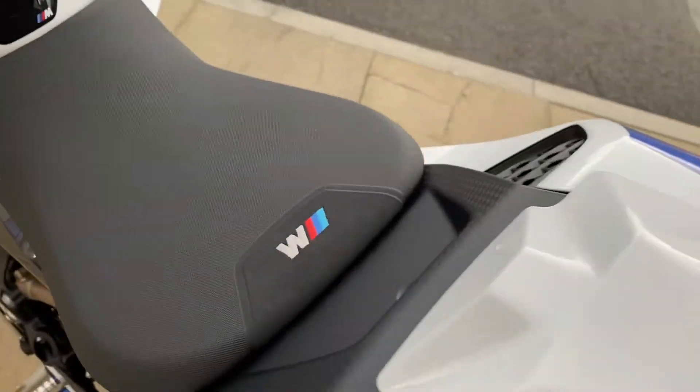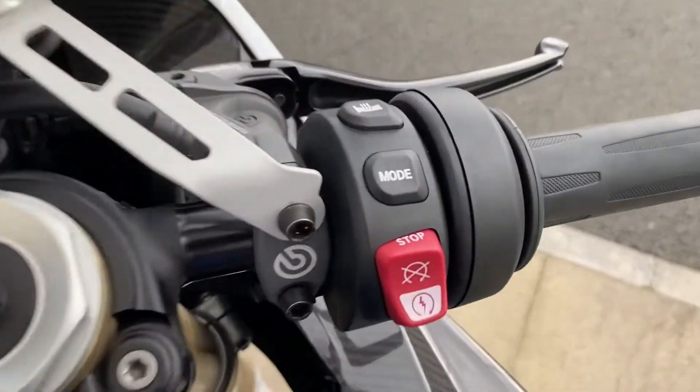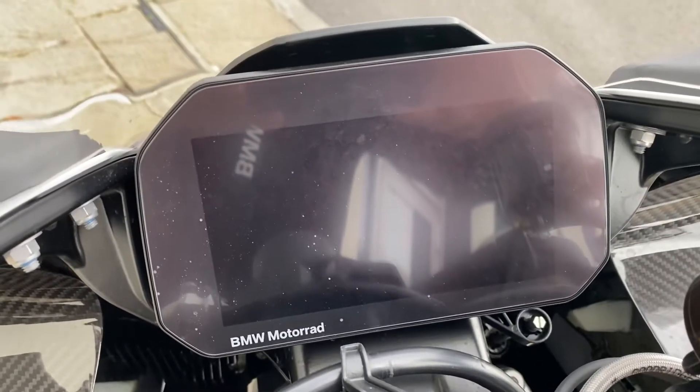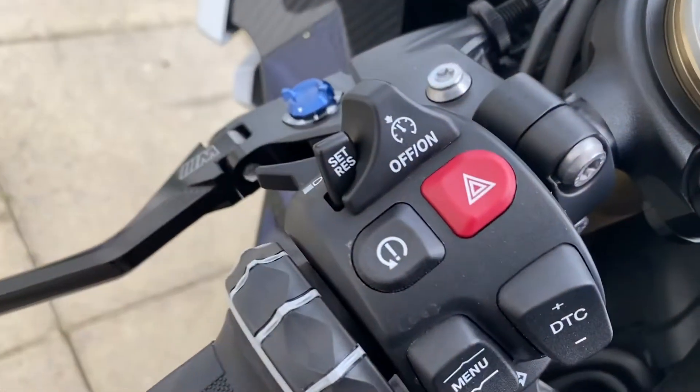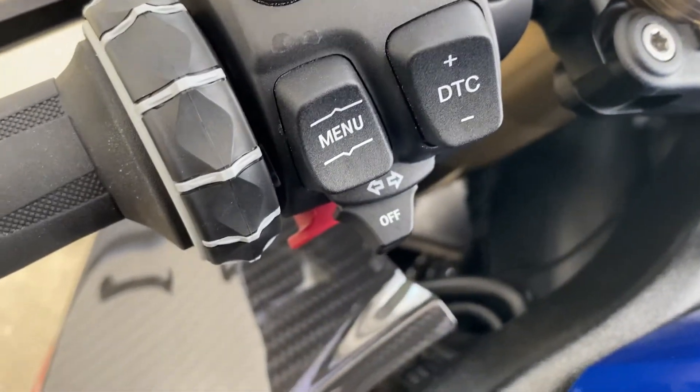It's got the M Sport seat and tank pad. On your right side controls you have the adjustable riding modes and heated grips. You've got the TFT display with connectivity. On the left side controls you have your cruise control, traction control and your menu button for control on the dash.